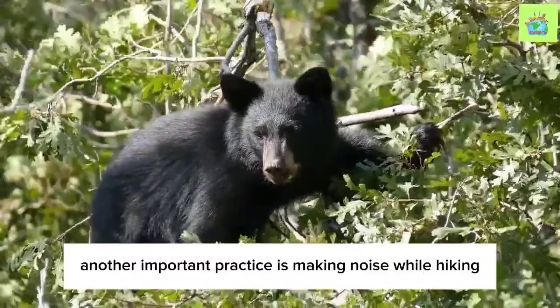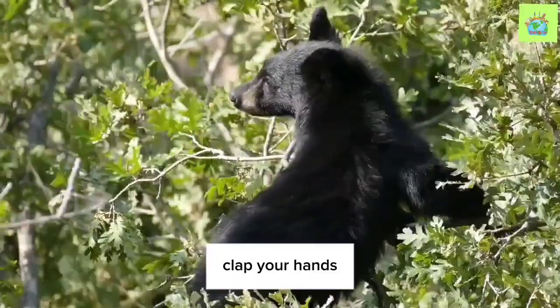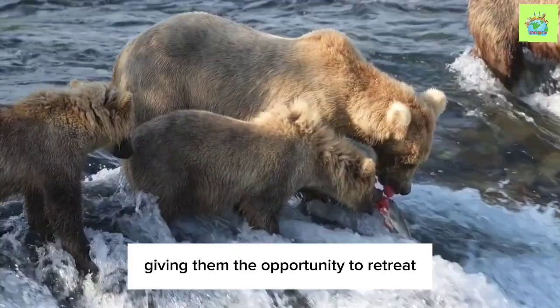Another important practice is making noise while hiking, especially in dense vegetation or areas with poor visibility. Bears will often avoid humans if they are aware of their presence. Clap your hands, talk, or use bear bells to alert bears to your presence, giving them the opportunity to retreat.